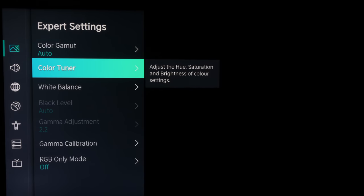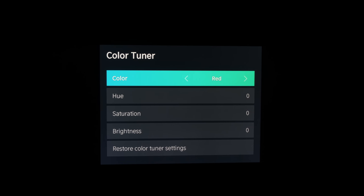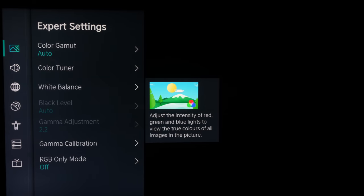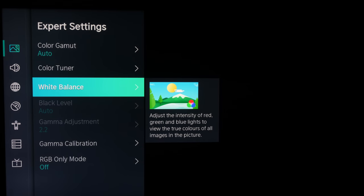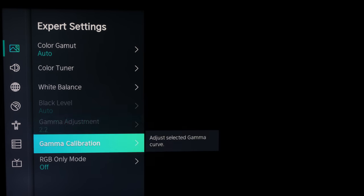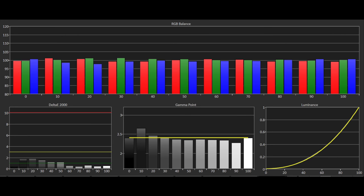There are calibration controls on the U7B but, like last year, we found them to be coarse with their adjustments. In most cases the gamma editor and especially the 20-point greyscale controls didn't work at all. We did our best to improve image quality with the two-point controls and minor use of the CMS. Adjustments within the two-point controls moved in large amounts, making a precise graph impossible, but we did get Delta E errors well under the visible threshold. Gamma tracking was also improved with a more accurate track towards 2.4, though the 10% stimulus remains overly dark.